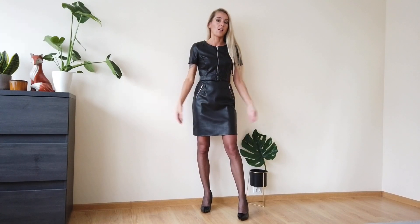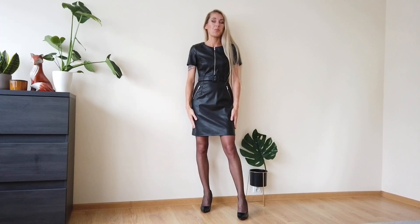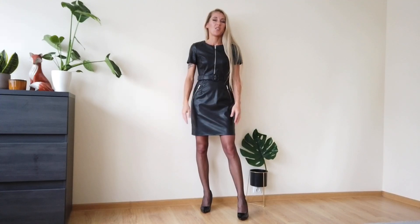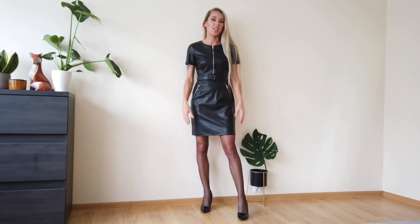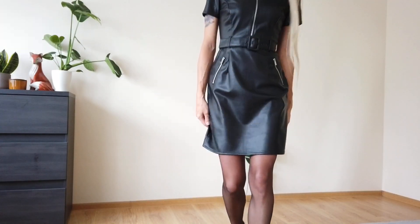They actually only have faux leather, but that's all right. It's a very good price because real leather is sometimes very expensive, so faux leather is like this dress — and I have to say that I really like it.